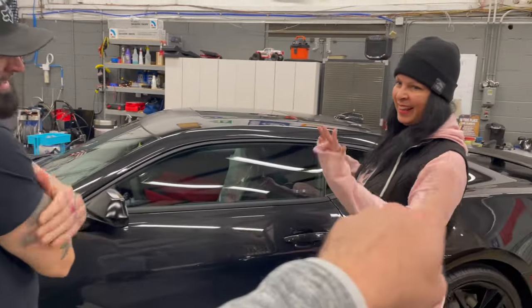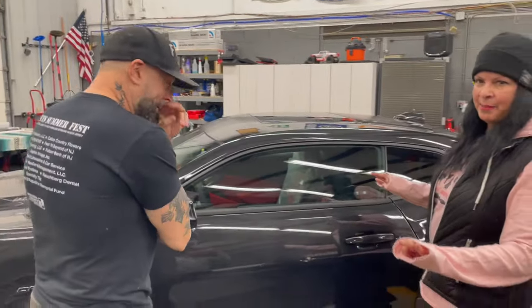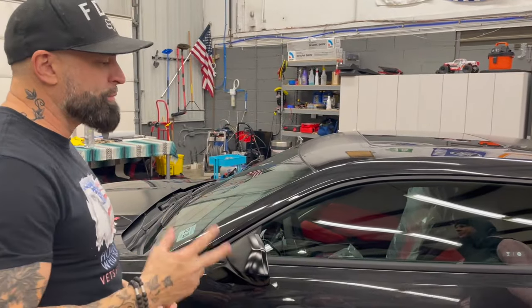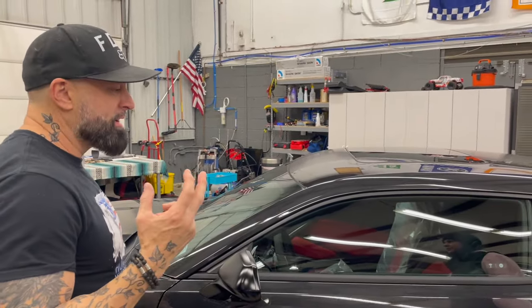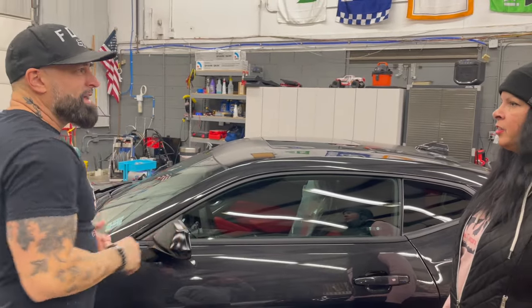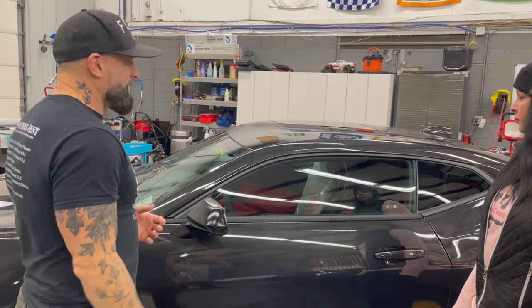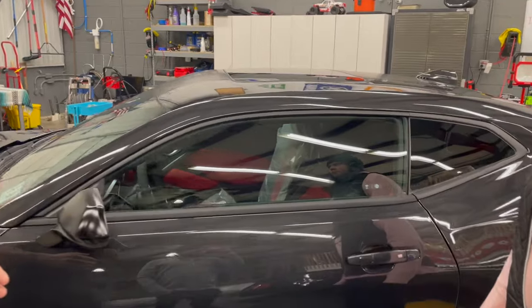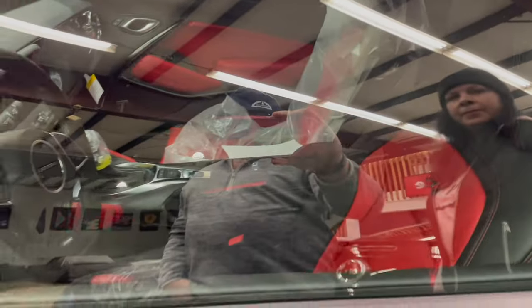Color has a big impact when it comes to ceramic coating. The two worst colors — especially in Florida — are burgundy and dark blue. You'll see them fading and showing damage on the hood from harsh sunlight. A lot of people in Florida with nice cars in those colors always get them ceramic coated. But right now, that glass is spotless — it looks great.